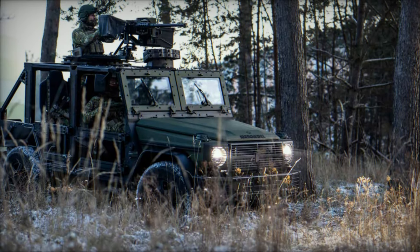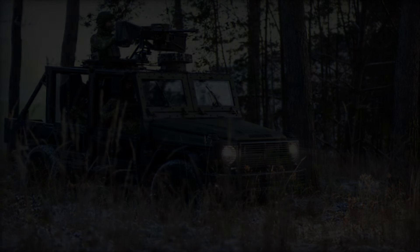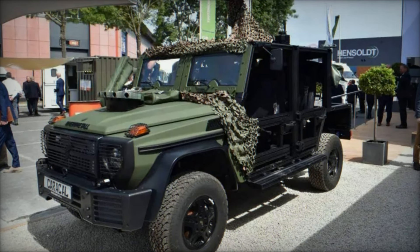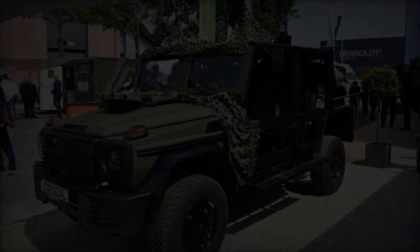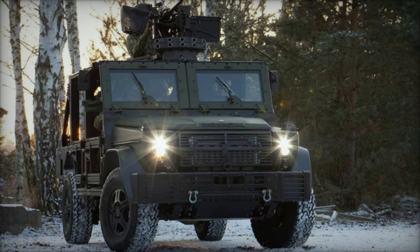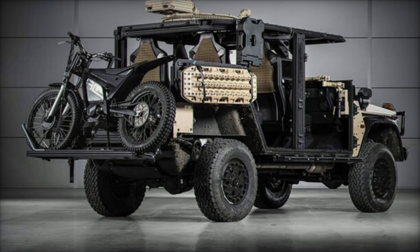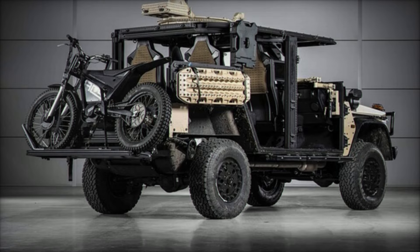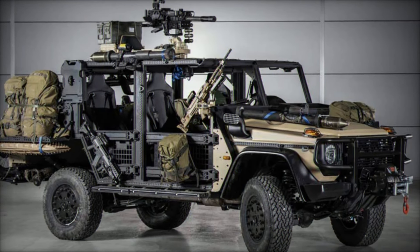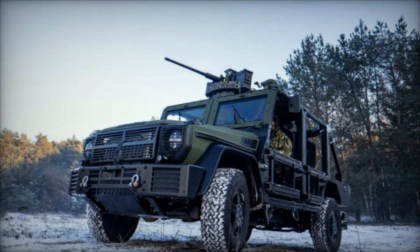Tailored specifically for airborne forces and special operations, the Caracal embodies a perfect blend of mobility, protection, and adaptability, making it an invaluable asset for modern military operations. Built on the proven chassis of the Mercedes-Benz G-Class, the vehicle ensures exceptional mobility with its lightweight structure and optional ballistic protection elements. Weighing a total of 4,900 kg and boasting a payload capacity of 1,500 kg, the Caracal offers substantial flexibility in operational use, capable of adapting to the most extreme conditions.